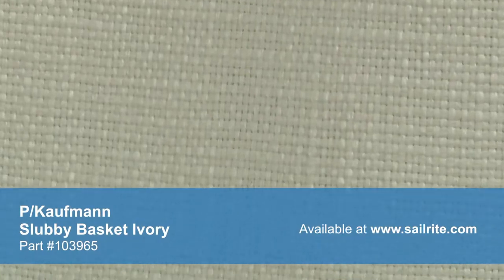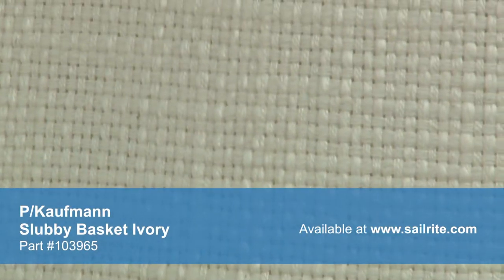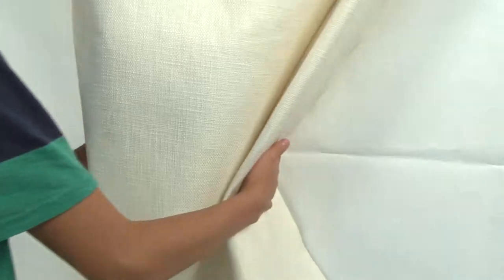P. Kaufman fabrics feature a varied selection of styles including rich solids, contemporary geometrics, beautiful florals, exotic ikat prints, and tropical foliage.